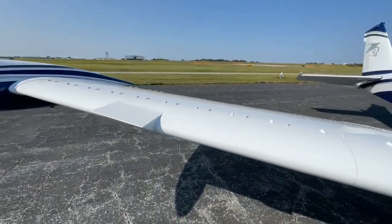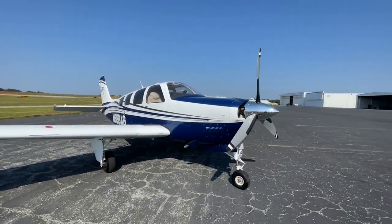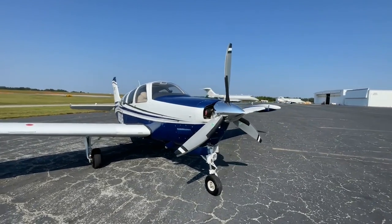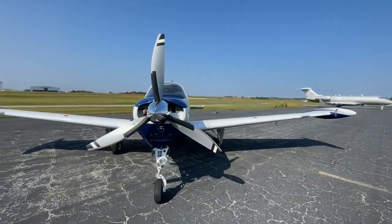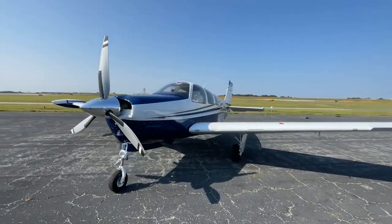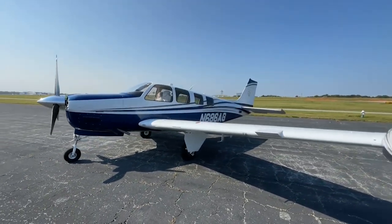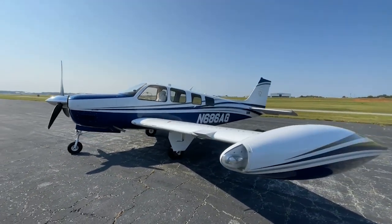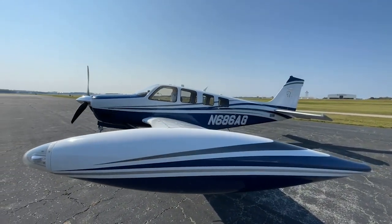As mentioned earlier, this special G36 is equipped with all the STCs available from DeShannon for the G36 Bonanza. The list includes DeShannon engine cooling baffles, MT Scimitar prop, DeShannon high-performance exhaust system, DeShannon tip tanks, vortex generators, aileron and flap gap seals, and gross weight increase to 4,010 pounds.